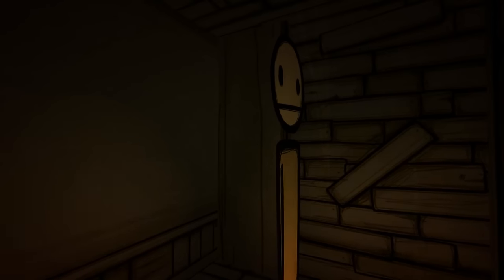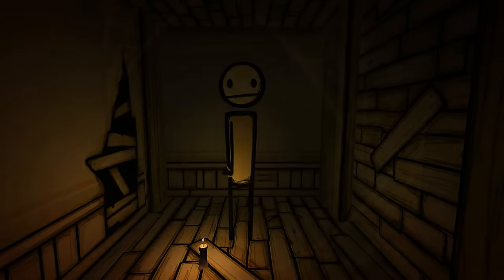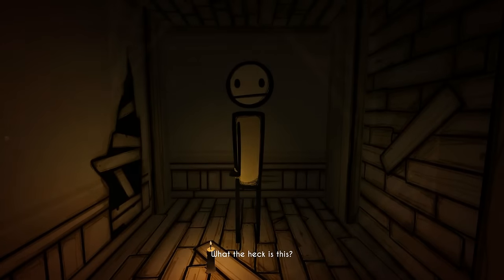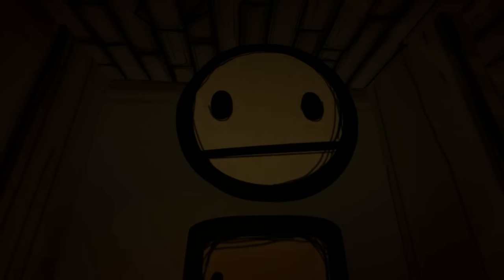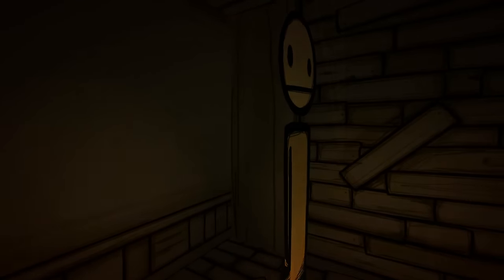This reveals a hidden room with a character inside that's drawn in the style of the Meatly comics. Upon entering, you can hear Henry saying, "What the heck is this?" Remember to subscribe and tap that bell for more cool and interesting horror game videos. See ya!